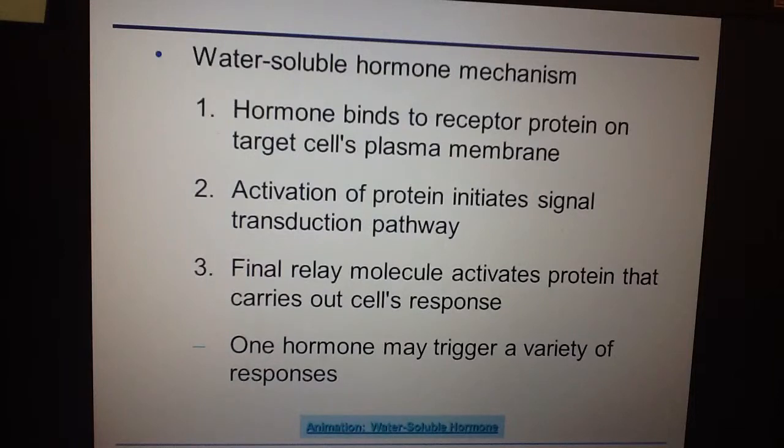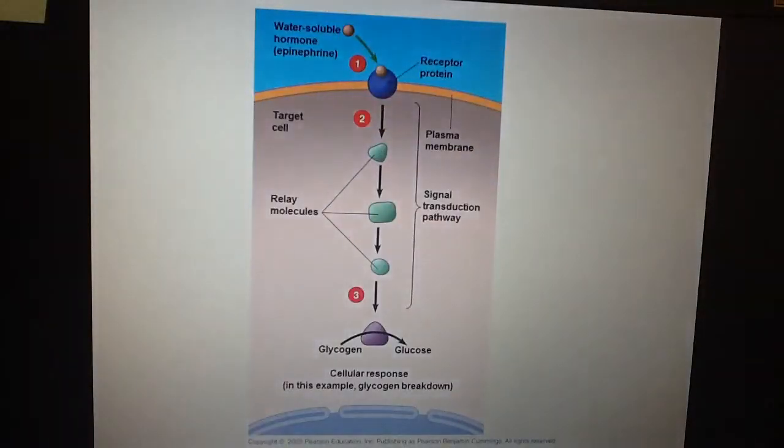Water-soluble hormones can dissolve in water, so they bind to a receptor protein on the target cell's membrane. The signal is conveyed across the membrane, activating a series of proteins inside the cell. Once those proteins become activated, they ultimately activate a relay molecule, which targets the DNA. Oftentimes transcription and translation occur as a result.